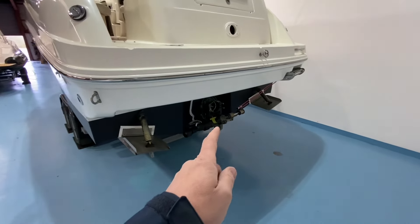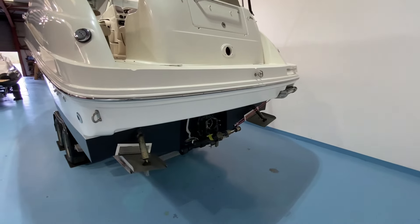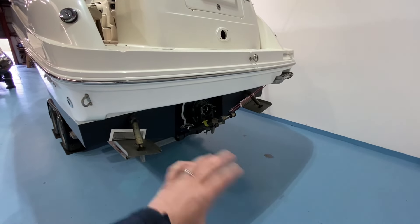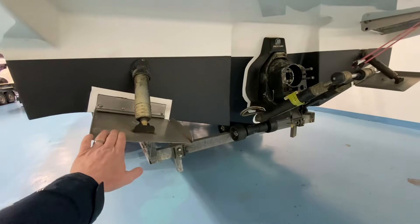The sterndrive is off and getting a full service. The bellows are going to be done. The engine's had a full service as well. It's a Bravo 3 counter-rotating drive and it's going to be painted before it's put back on — it's going to be in mint condition. It's also fitted with stainless steel trim tabs.